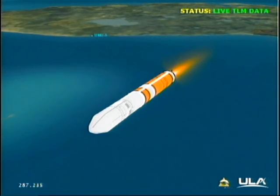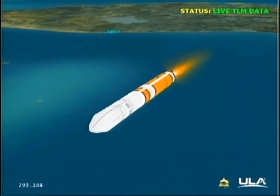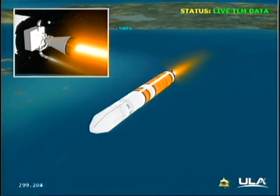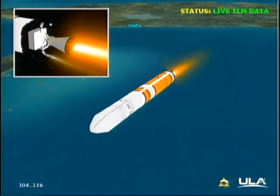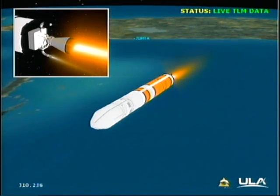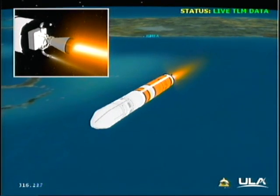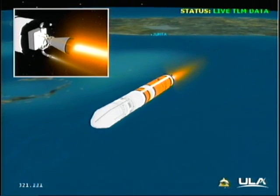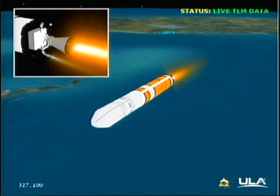4 minutes 50 seconds in. About 35 seconds now remain on the first stage flight. Now passing 5 minutes — mark 5 minutes into the flight. Chamber pressure continuing to hold on the first stage. 5 minutes 20 seconds in, standing by to go to partial thrust. And we have going to partial thrust on the core booster.